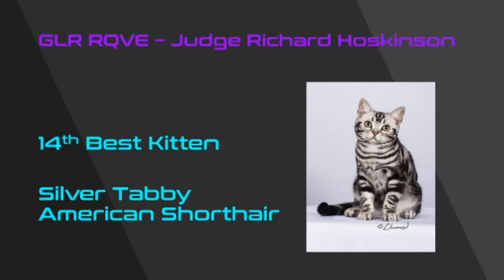14th best kitten is a beautiful, chunky, solid, and well-proportioned silver tabby American Shorthair. I was very taken with the clarity of his color, the contrast between his color and his pattern, his beautiful head shape, his big squared-off muzzle, his lovely ear placement, and his gorgeous eye shape. He's my 14th best kitten.